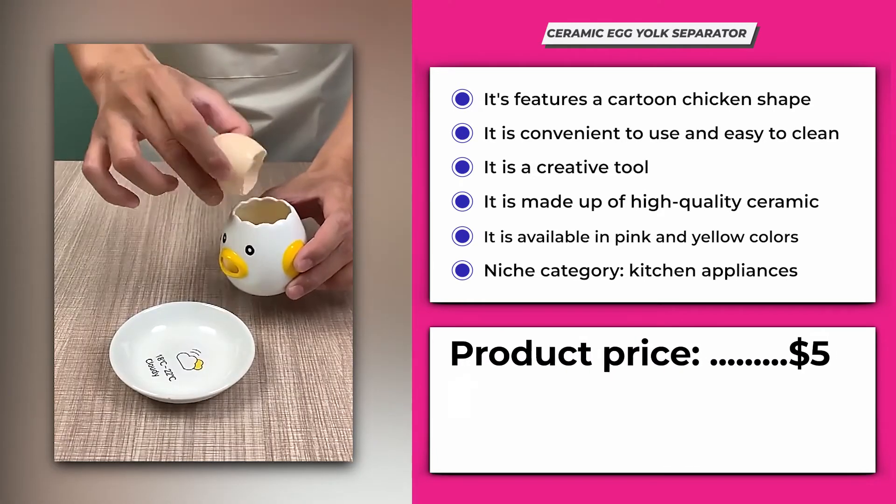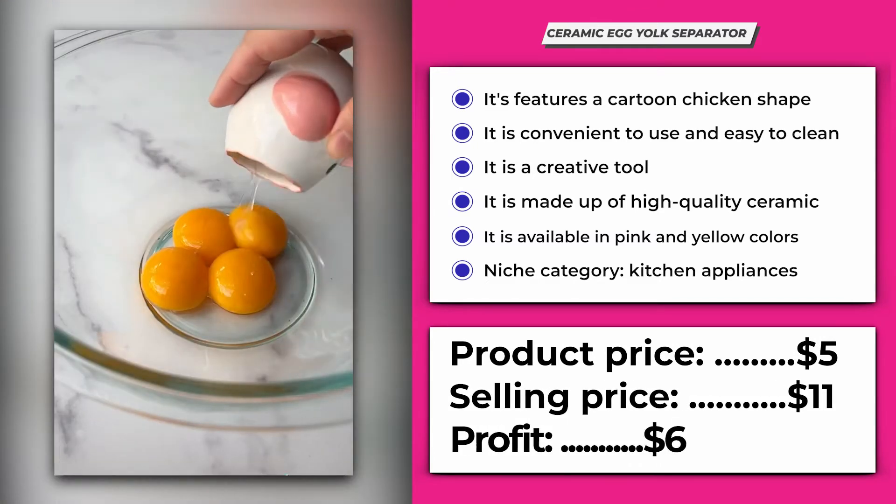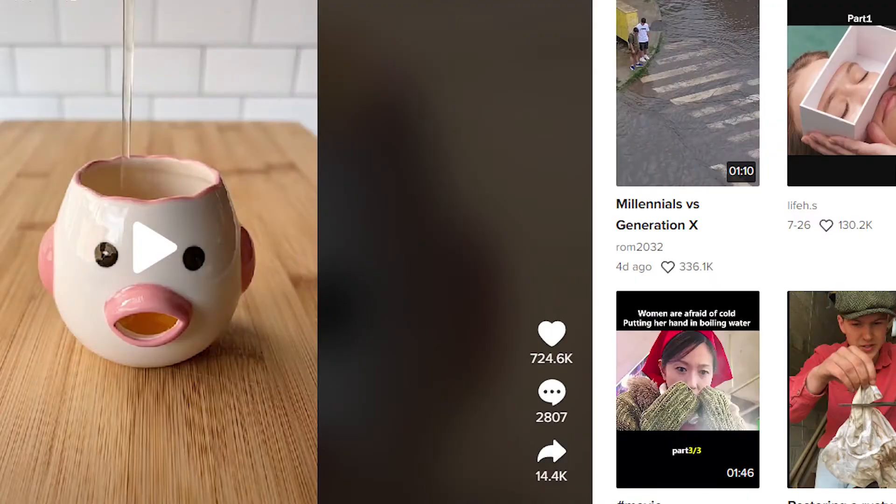Its product price is $5 and the selling price can be set at around $11, giving you a profit range of $6 per piece. Its TikTok video has 724.4 thousand likes, 2,807 comments, and 14.4 thousand shares.